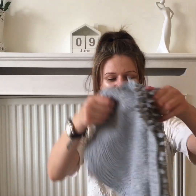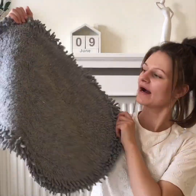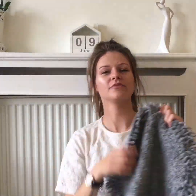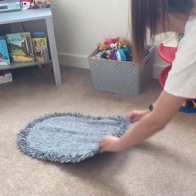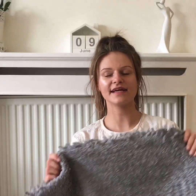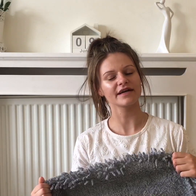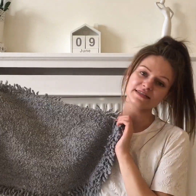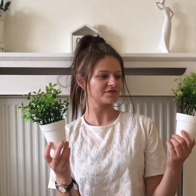I got a bath mat which I actually use in James's room just to make it look a bit more homely. I think they had it in cream and blue as well, but I just stuck with gray because it goes with more things in his room.